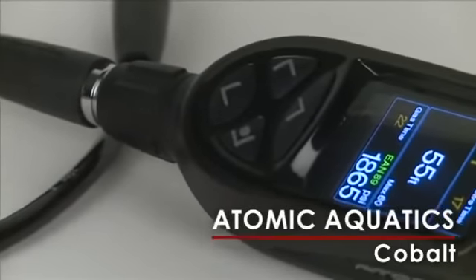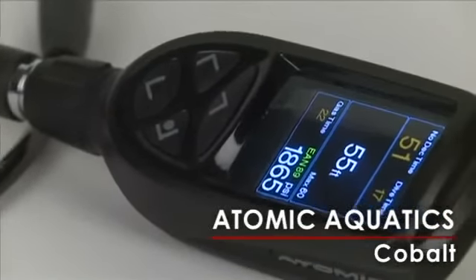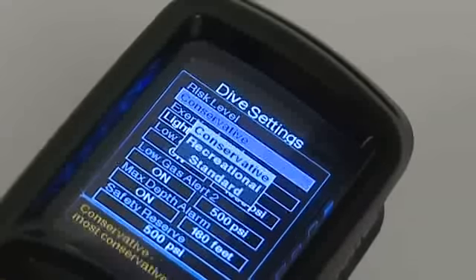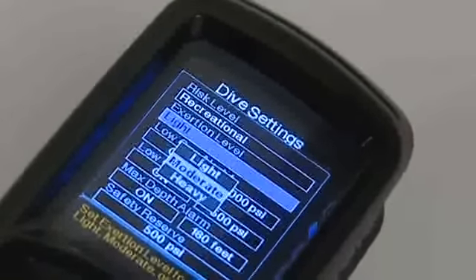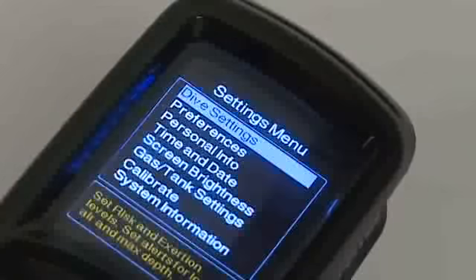The Atomic Aquatics Cobalt Air Integrated Dive Computer is an electronic wonder. Able to program up to three gas mixes to 99% oxygen, this advanced level dive computer uses a high contrast, full-color screen.